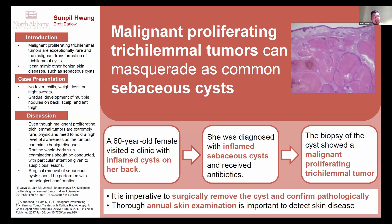Let's get into our patient. Our patient is a 60-year-old female. She does not have any significant past medical history. The reason why she visited the clinic is because the nodules on her back started bothering her, so she decided to come in.